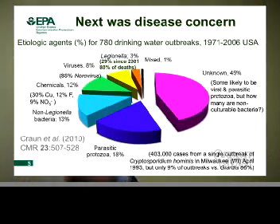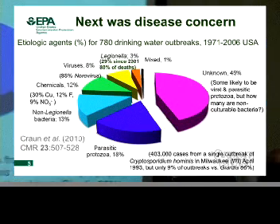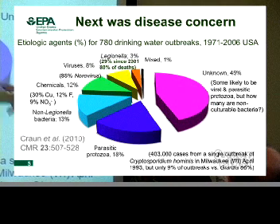The second reason why we started to get interested in drinking water supplies was public health from the point of view of pathogens and fecal contamination in waters. This is recent data from the Centers for Disease Control in a joint publication with EPA, just published last year, identifying the agents that cause waterborne disease outbreaks through drinking water supply systems. A lot of the time we don't identify the agent — when you get a little bit sick, you don't necessarily go to a doctor, that doctor doesn't necessarily send the sample to a lab, and so forth.